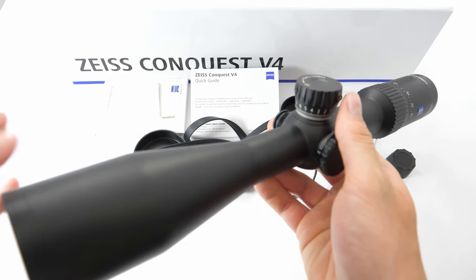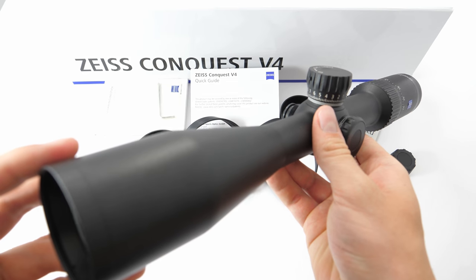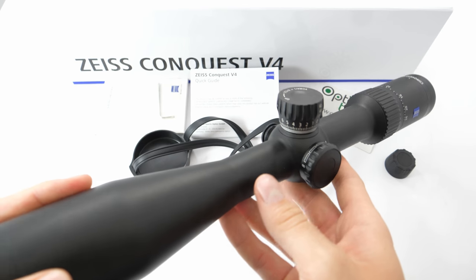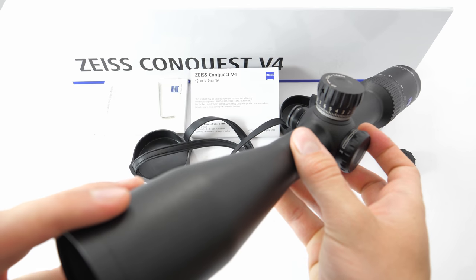This particular model, the one that lacks illumination, retails for 1,200€. And with illumination it costs 100€ more, so it costs 1,300€.